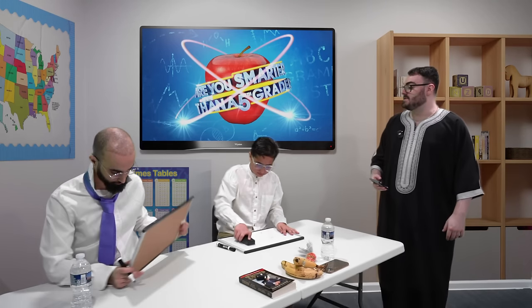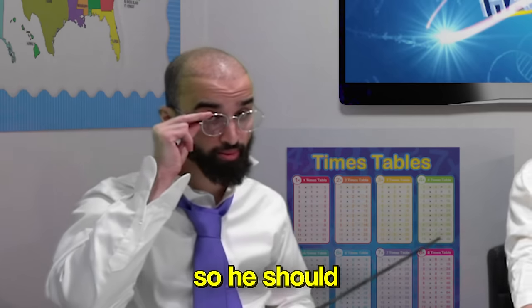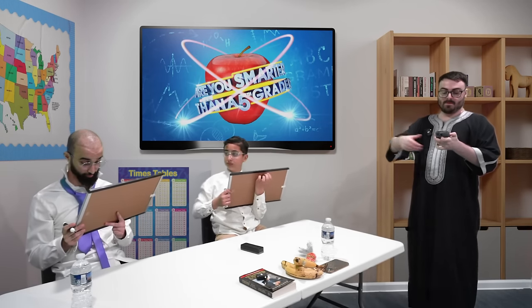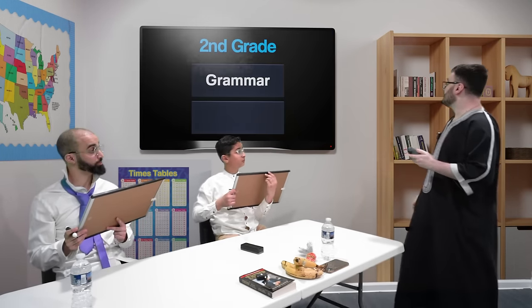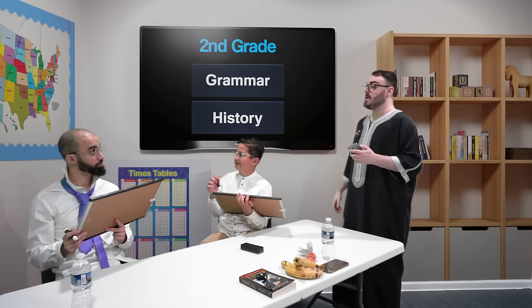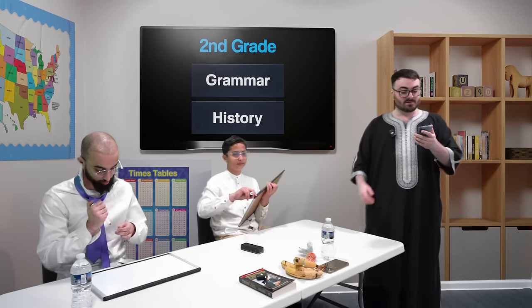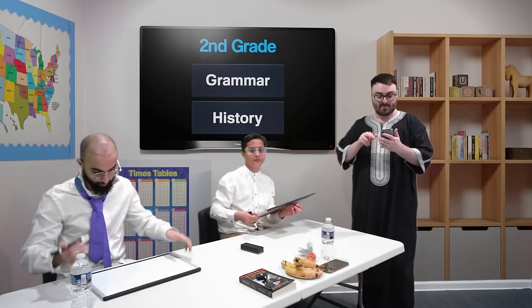Next round — we're going into second grade questions. Omar actually dropped down in second grade, so you should struggle with this. You have two categories: grammar or history. Which one would you like? Give me Genghis Khan. He chose history, for those who don't understand that reference.